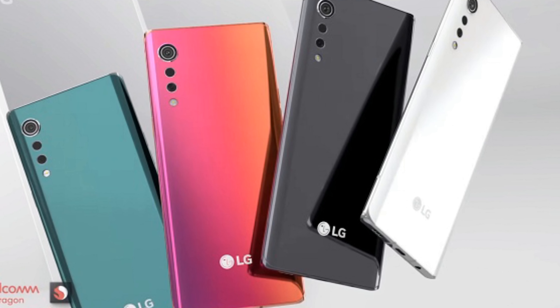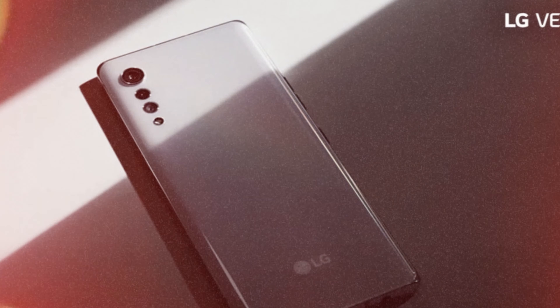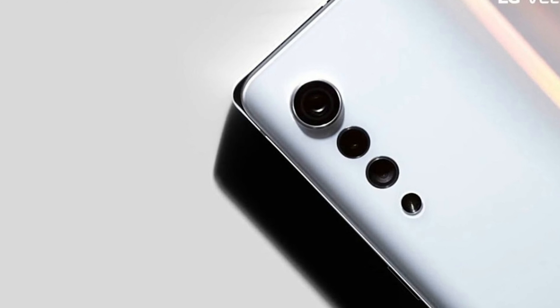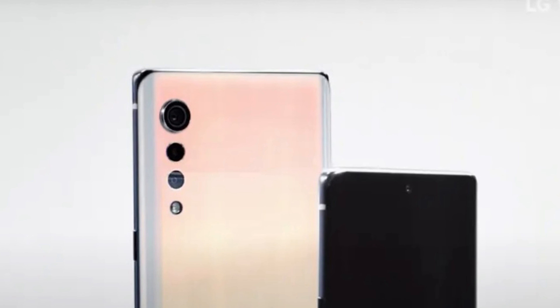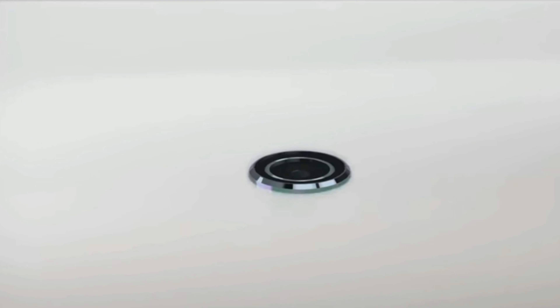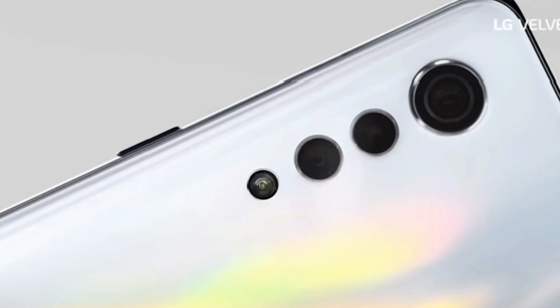The colours available will be Aurora White, Aurora Grey, Aurora Green, and Illusion Sunset. To me, all of these design features do add up to give it a very distinctive and quite a quirky look. Despite this device not being scheduled to be announced until the 7th of May, LG have already released a lot of information about it. We know it's going to be quite a big device with a water drop notched curved 6.8-inch Full HD Plus OLED display and, as I mentioned before, that 20.5 by 9 aspect ratio.